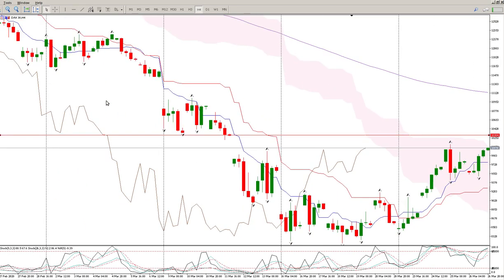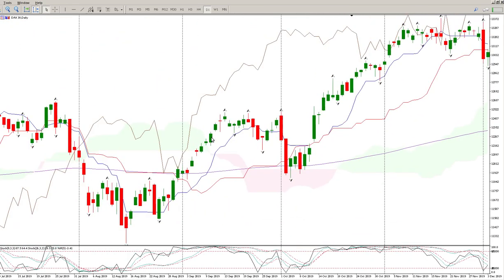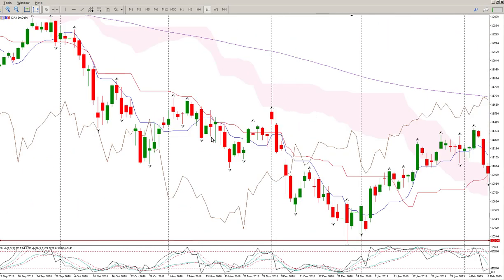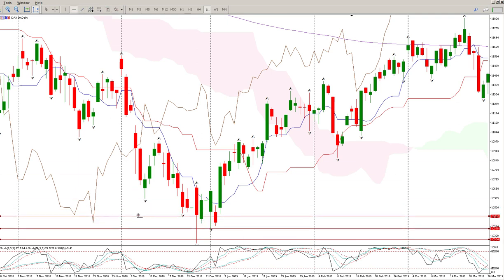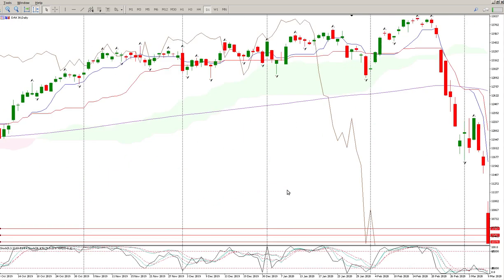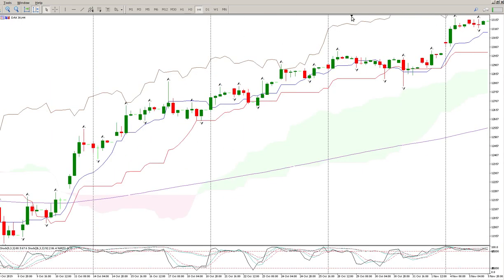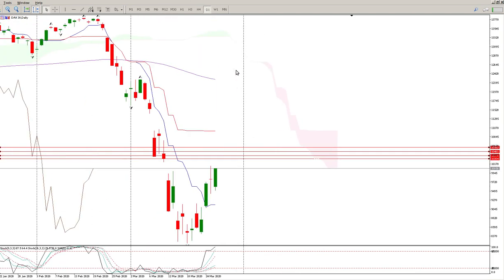Your first level is obviously this gap, and your second level — let's come back to the four hour — you'll see there's a lot of congestion in that area. That's kind of the area where I'd expect something to happen. If the bears are going to get control of this again, that's where they're going to be looking.